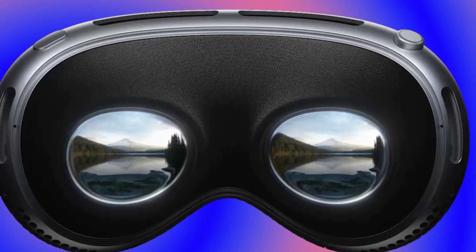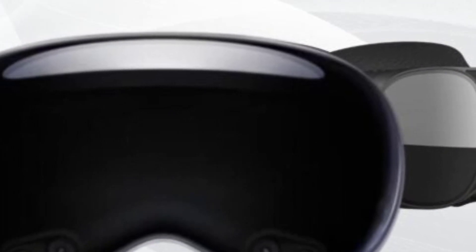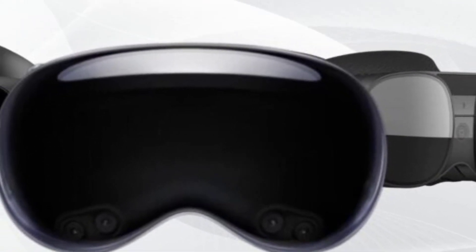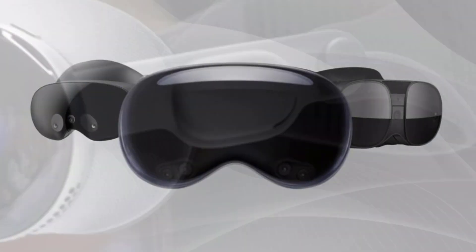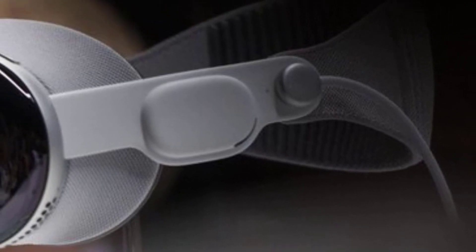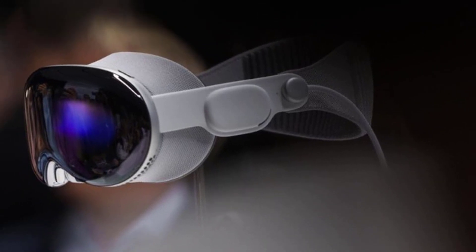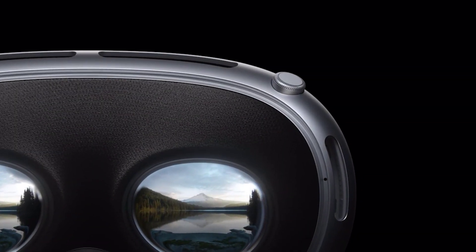The Apple Vision Pro represents a paradigm shift in how we perceive and interact with the world, combining Apple's unrivaled expertise in hardware, software, and AI to deliver a device that truly feels like magic. It blurs the line between the digital and physical realms, enhancing our daily lives and enabling us to experience the world in ways we never thought possible. Step into the future of visual augmentation with the Apple Vision Pro and unlock a world of boundless possibilities.